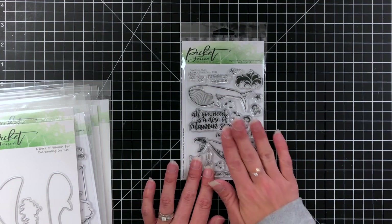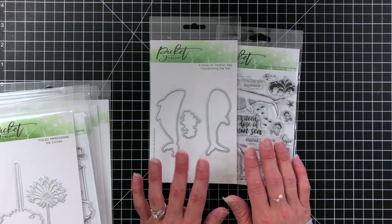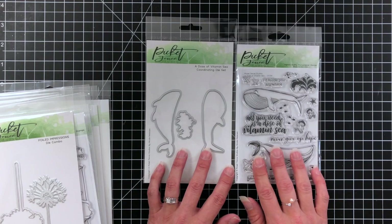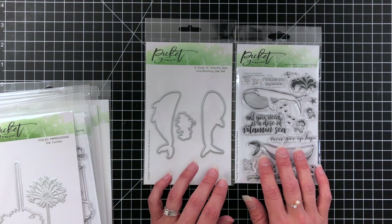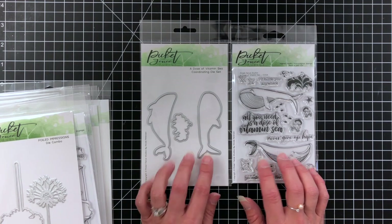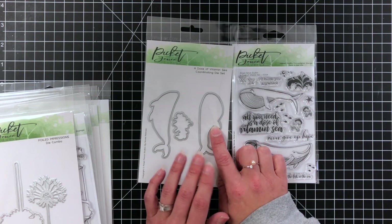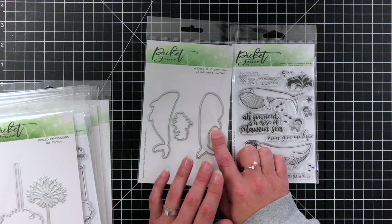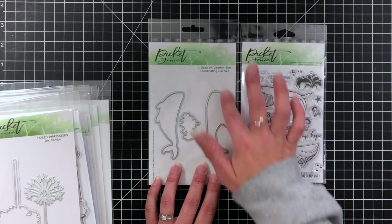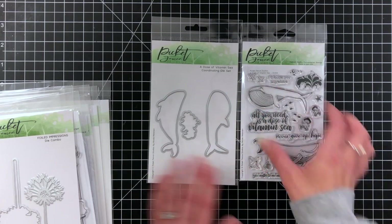This is a great stamp set — you can do your whole card with just this one. I also picked up the coordinating dies because I love having coordinating dies with my stamp sets. It makes things a lot easier since I'm not a huge fan of fussy cutting. I also love the clean edge that dies leave. It's not always feasible to pick up the dies because they're extra money, but I personally love having them. So this is 'A Dose of Vitamin C.'